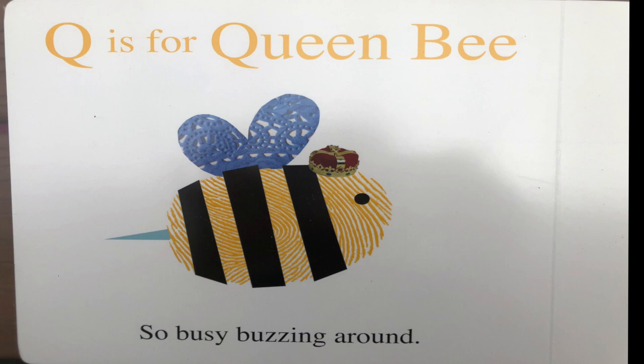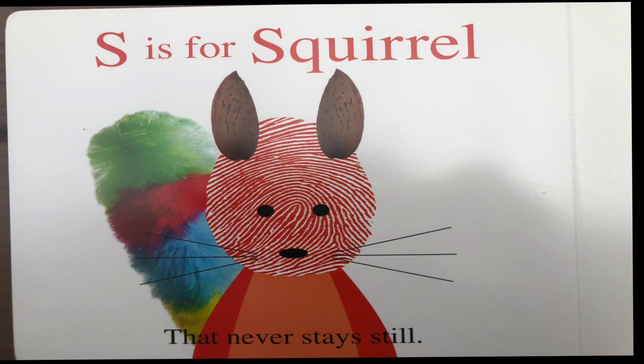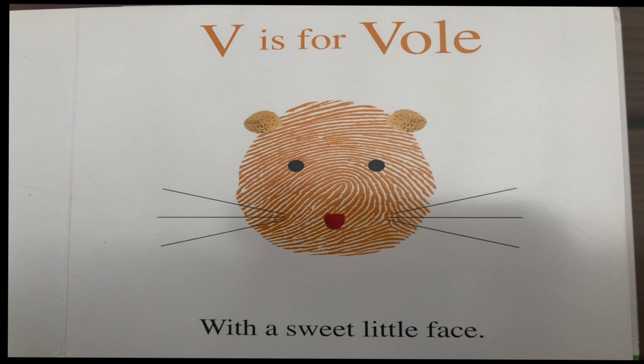Q is for queen bee so busy buzzing around. R is for rhino that stomps on the ground. S is for squirrel that never stays still. T is for toucan with a mighty fine bill. U is for unicorn, full of magic and grace. V is for vole with a sweet little face.